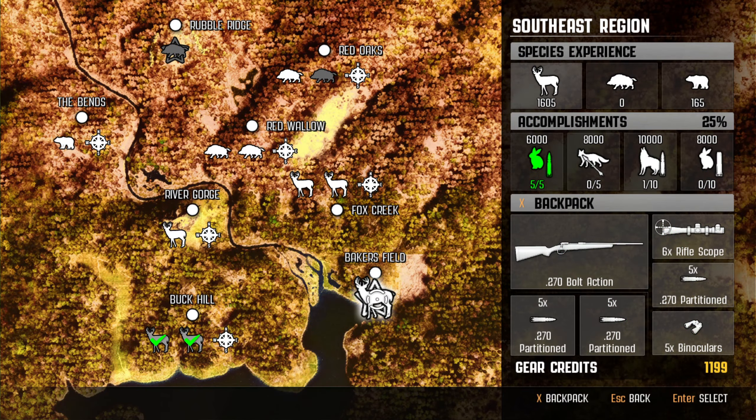Well, everybody, it's time. We're about to do our very first pro hunt for whitetail deer. I'm very, very excited for this, so let's get into it.